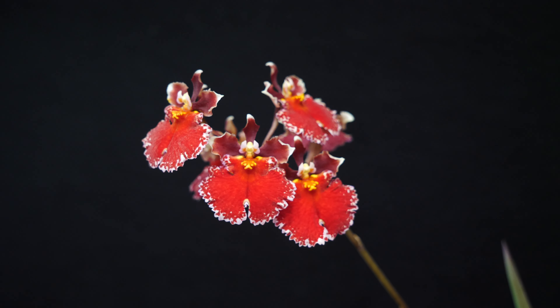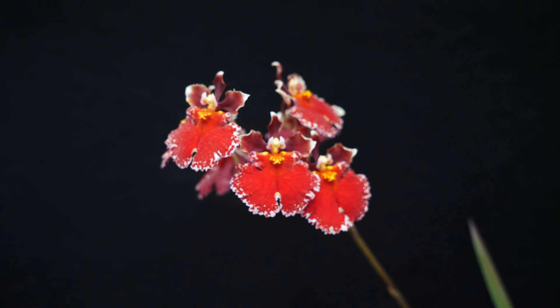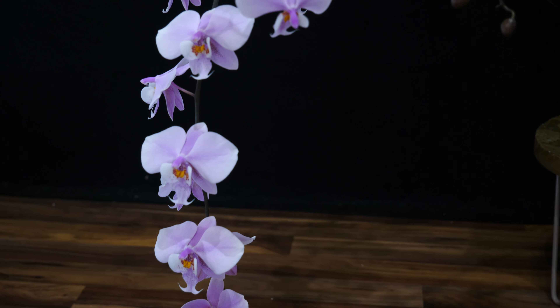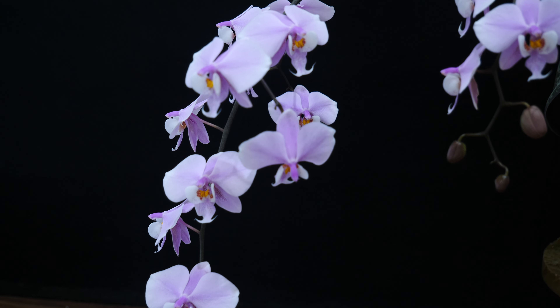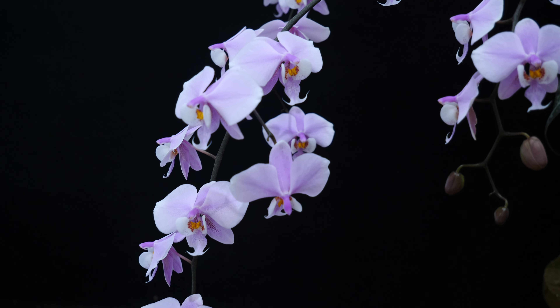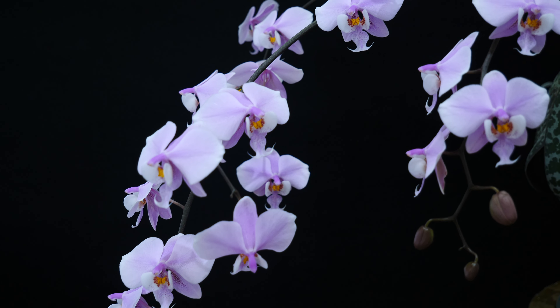Hey guys, it's Dani. Welcome to this month's Orchids in Bloom. Today I'm going to show you some of the most wonderful orchids that I had in bloom in the past month. I'm going to go through all of them as fast as I can because there are quite a few of them. This month we're actually going to focus more on Cattleyas, but just wait until next month when we're going to have Phalaenopsis galore. The Phalaenopsis are threatening to all be in bloom next month.